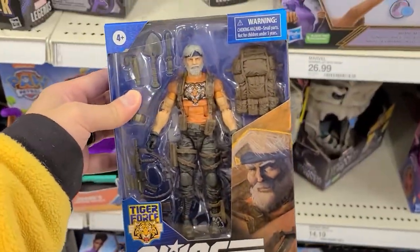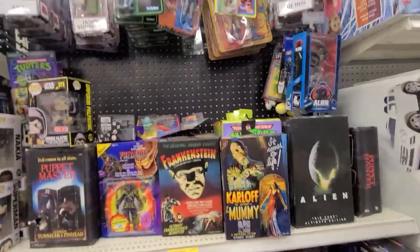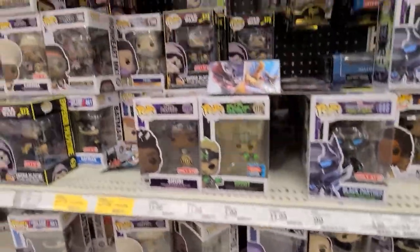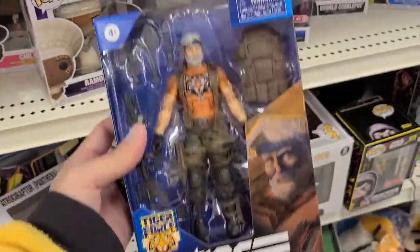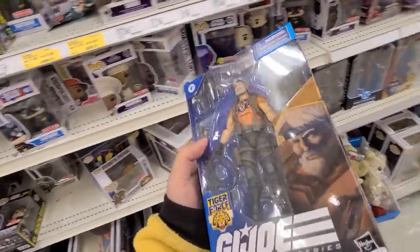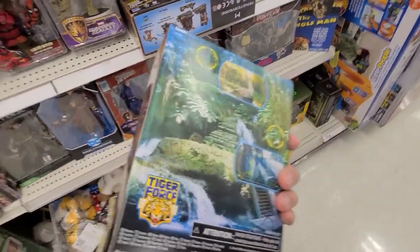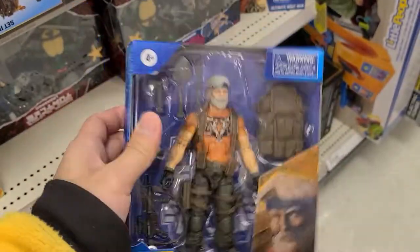NECA section - kind of the same stuff we've been seeing. Gargoyles, Alien, Ninja Turtles, Batman, Sherry, Zeus. I'm very interested in this GI Joe even though I know nothing about him - just looks like a great action figure. These are $22 which is such a good deal. I'm on the fence - gonna watch some reviews. I don't really want to get into GI Joes but he just looks awesome. I was this close to picking up a Joe, guys.